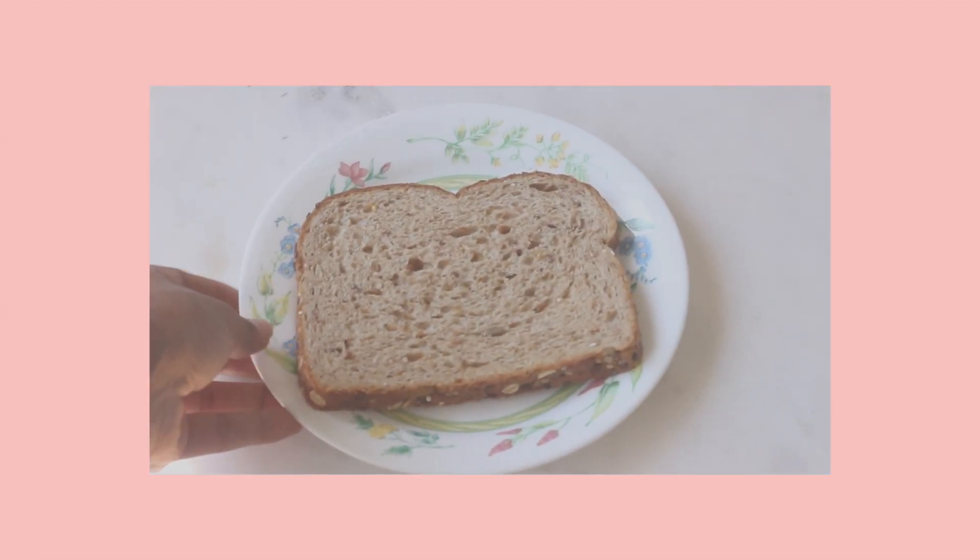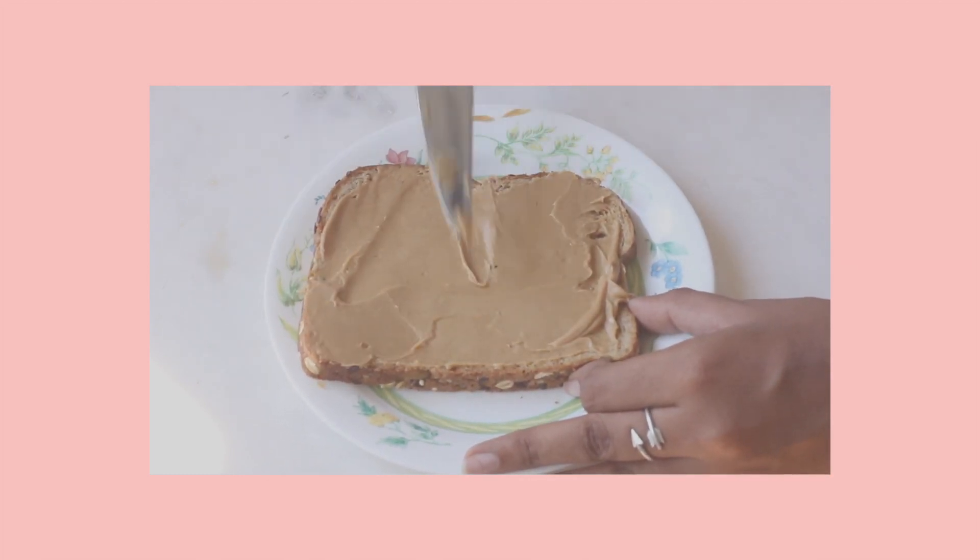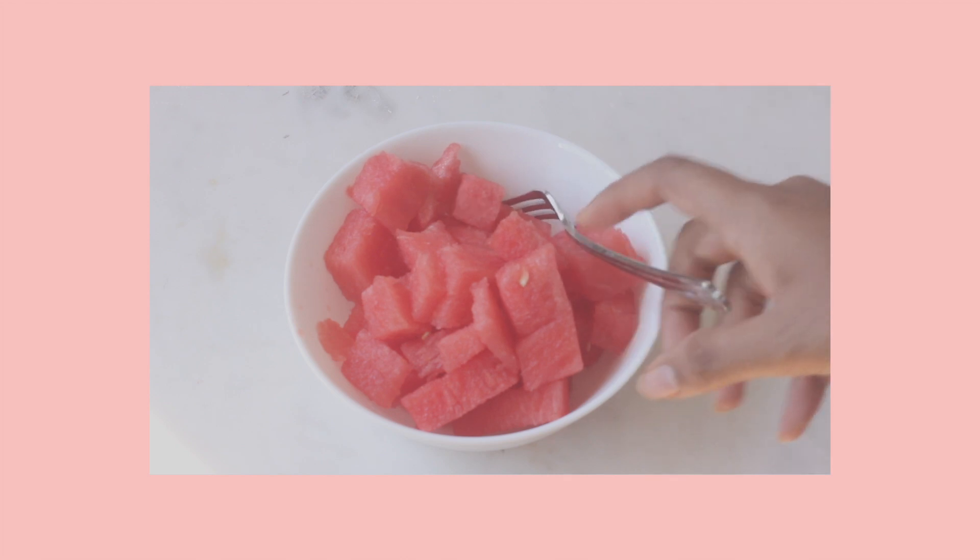The chicken enchilada soup was so filling that I didn't feel like eating much for dinner, so I literally just took a piece of bread, put some peanut butter over it, and cut up some watermelon to have on the side. It was the perfect amount of food without making me feel like I ate too much.